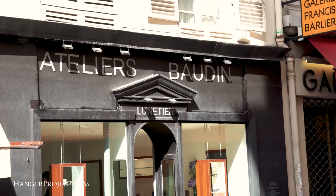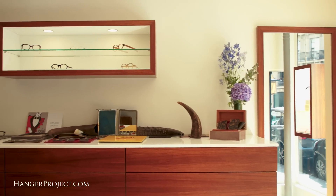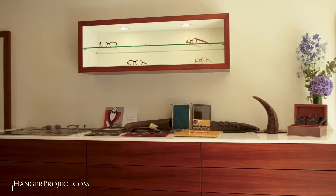Here we are at our first stop in the 8th arrondissement, just a few blocks off of the Champs-Élysées, in front of Ateliers Baudin. This is one of the premier bespoke eyeglass manufacturers here in Paris, crafting all of their eyeglasses from solid horn and shell. I had them make a pair of glasses for me last year that I just need to run in and have them check. Let's go.